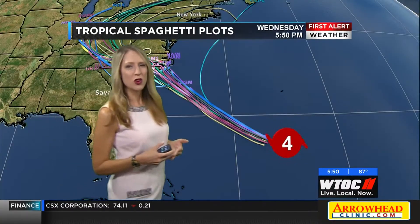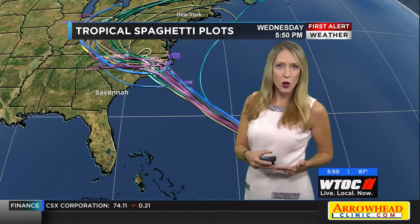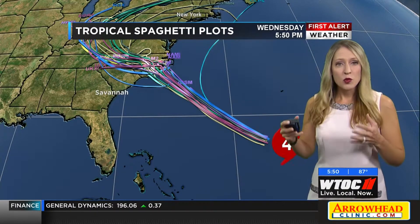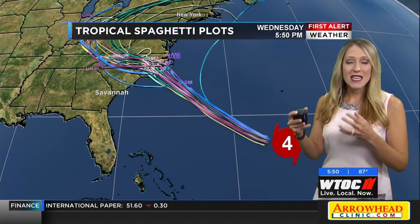We're in the Shell Point area of Burton. The landfalling part of the hurricane is the most dangerous with storm surge and those hurricane winds. We do not have to worry about a direct landfall in Savannah.